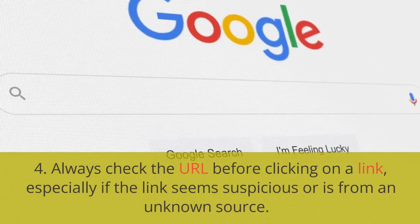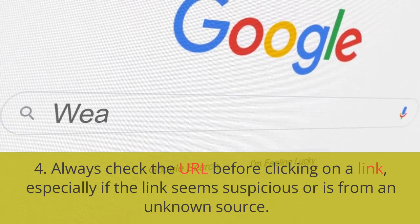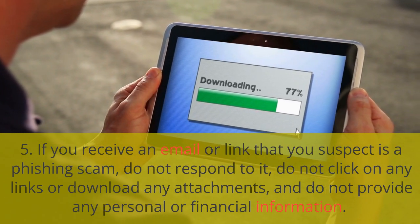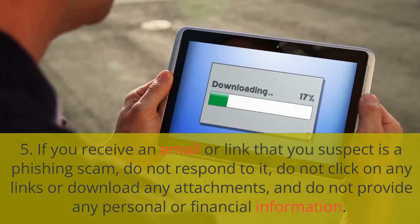4. Always check the URL before clicking on a link, especially if the link seems suspicious or is from an unknown source. 5. If you receive an email or link that you suspect is a phishing scam, do not respond to it, do not click on any links or download any attachments, and do not provide any personal or financial information.